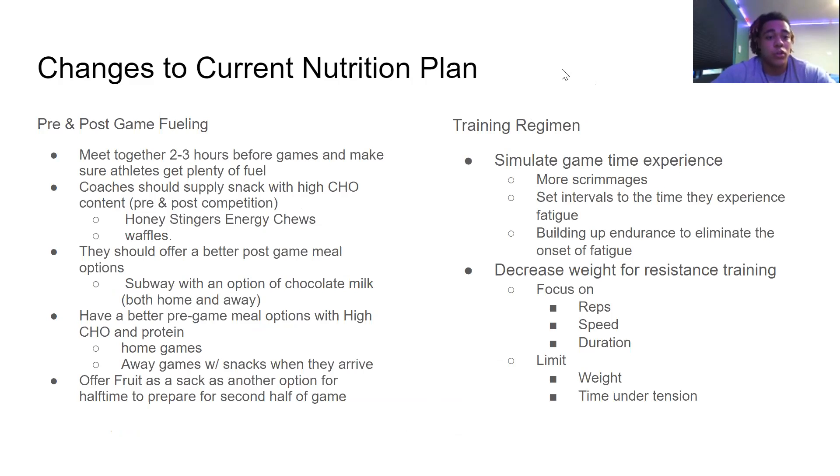Changes to the current nutrition plan: they should make a pre- and post-game fueling meeting two to three hours before games and make sure athletes get plenty of fuel, especially for home games. Coaches should supply snacks with high carbohydrate content, like how football does with honey stingers — the energy chews or honey stinger waffles. They should offer better post-game meal options; Subway or milk would be better than the caf. They should have better pregame options with more carbohydrates and proteins, and during halftime they should offer fruit as a snack for the second half.